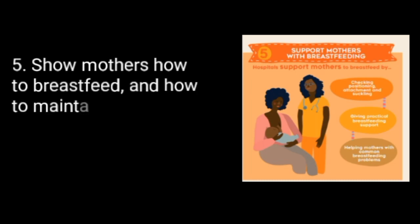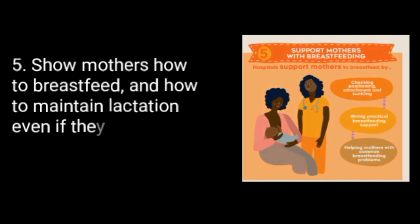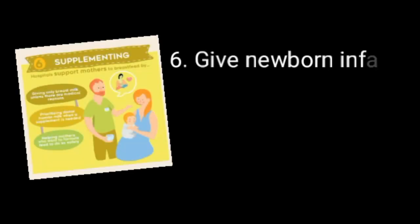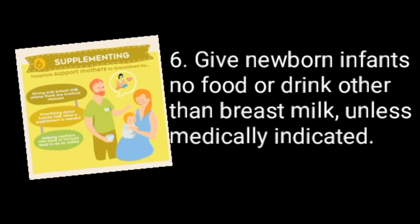5. Show mothers how to breastfeed, and how to maintain lactation even if they should be separated from their infants. 6. Give newborn infants no food or drink other than breast milk, unless medically indicated.